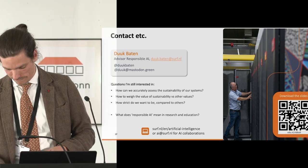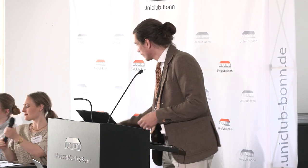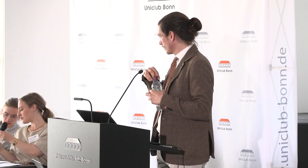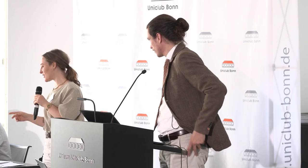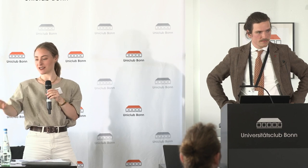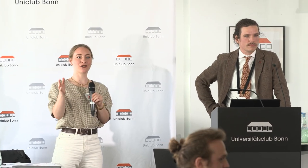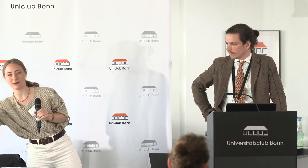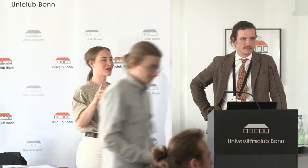Thank you. Thank you for being so on time and for this interesting talk. Are there any questions? For the Zoom audience, you can use the Q&A tool and we'll read all your questions. Please wait till the microphone is with you so the Zoom audience can follow.